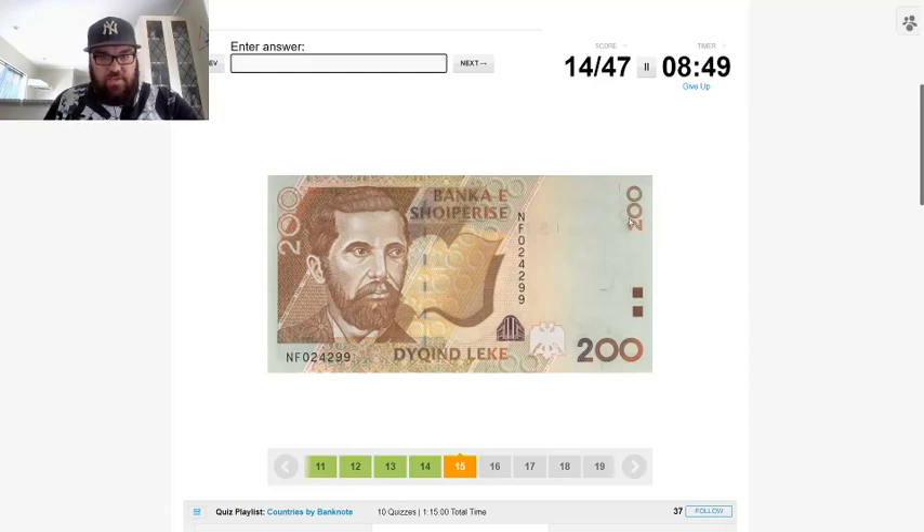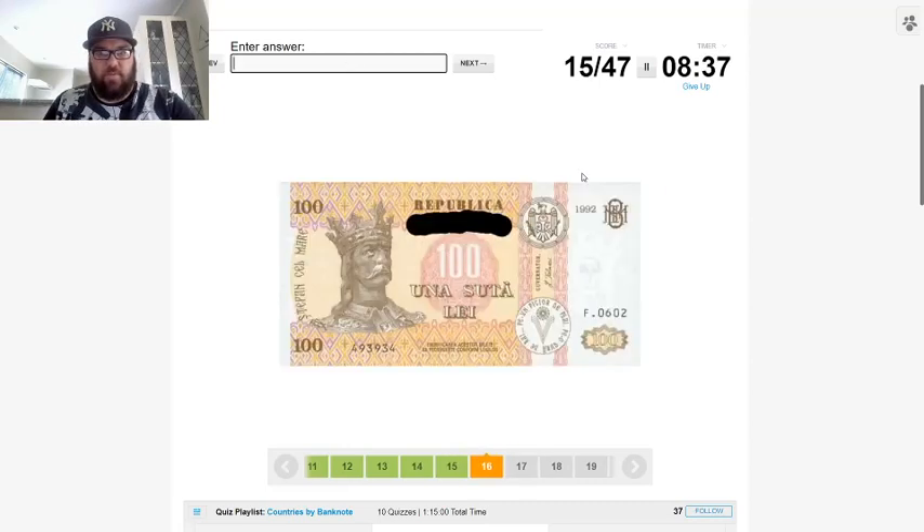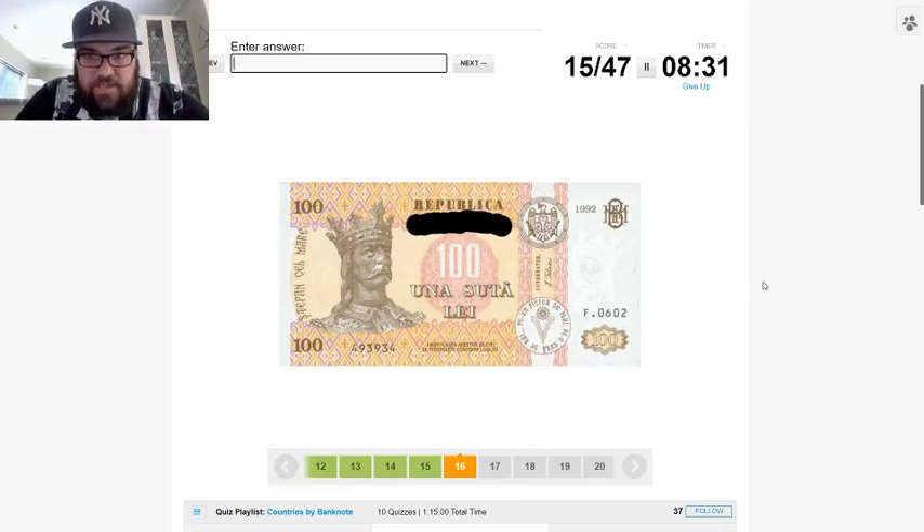This is Albania — we've got the Albanian eagle, we've got the bank name which I think is the native name of Albania. Next, 'una suta lei' — Romania has the leu as its currency, but hold on, I think this might be Moldova rather than Romania.